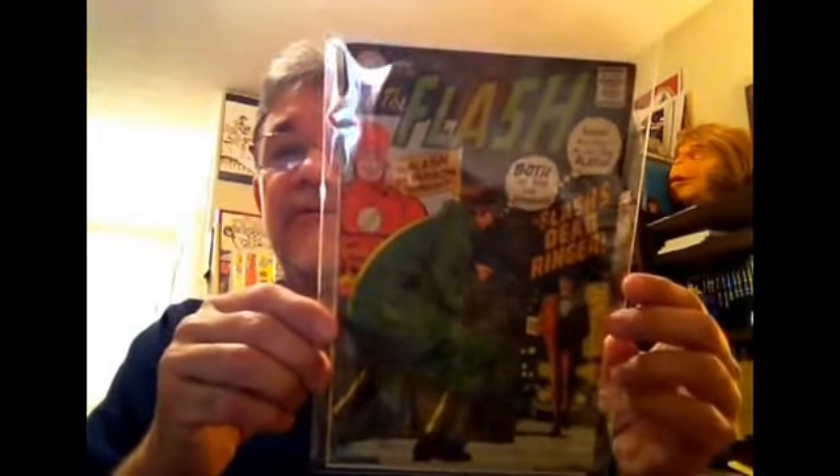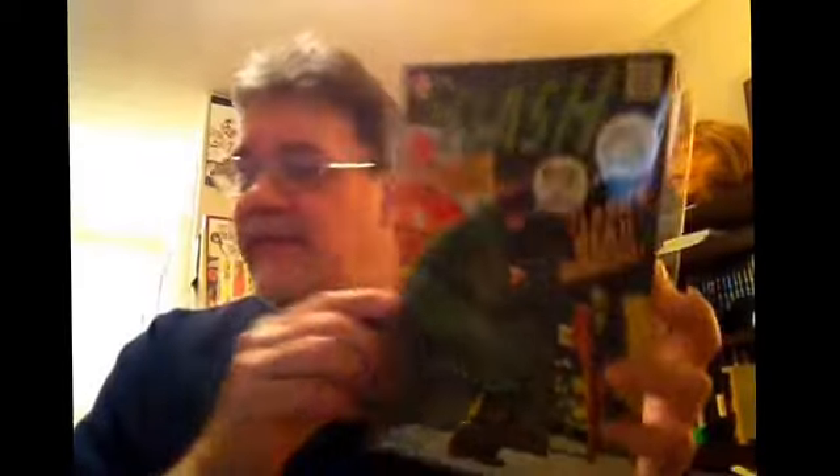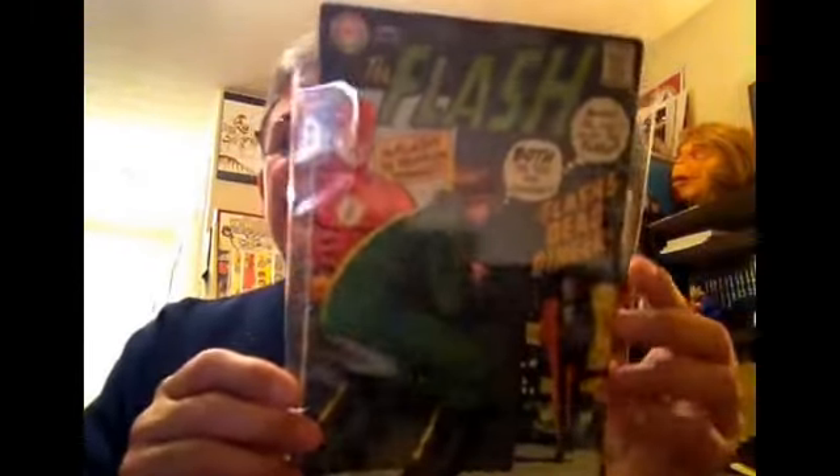We have Flash #183, the Ross Andru and Mike Esposito cover, and no doubt the art on the interior too — I haven't read it yet. Something else that amazed me is I think only one of these books I already had, so it was just like a double whammy on the good side. Flash #183.